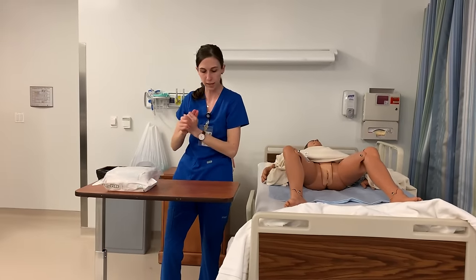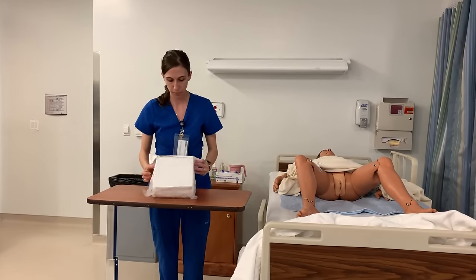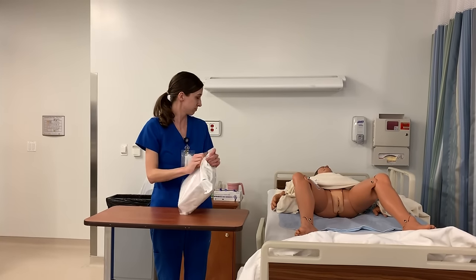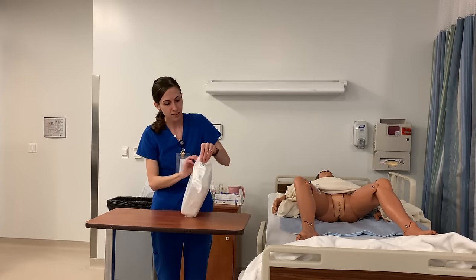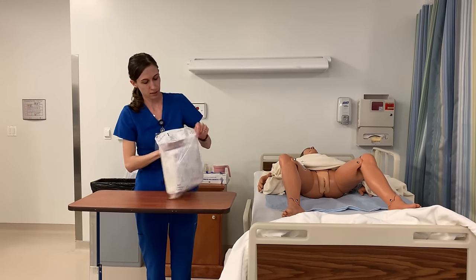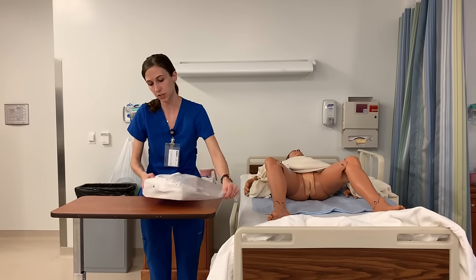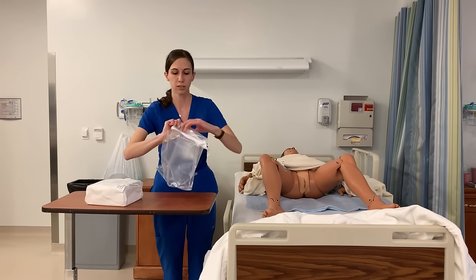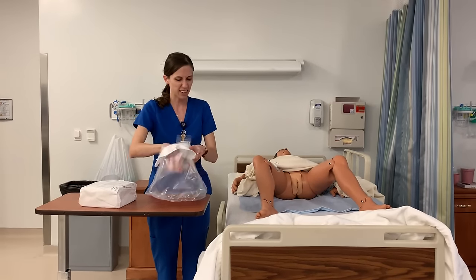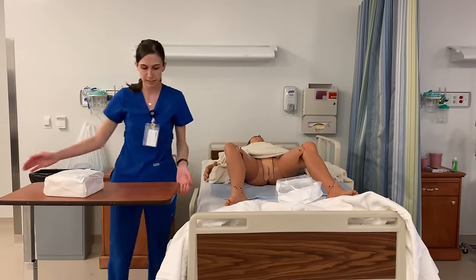I'm going to be opening up my sterile package of your urinary catheter, working with a 14 French. Are you doing okay? I'm opening up my sterile kit and I'm going to bring out my package carefully. I'm going to fold over the edges of my bag and place this at the foot of the bed. I'm going to ask you to try not to move your feet around too much so that bag can stay in place, and I'm going to ask you to lay in this position throughout the procedure.